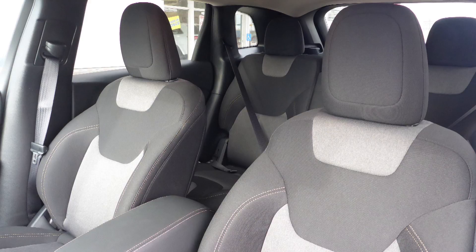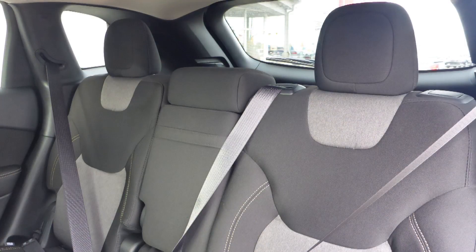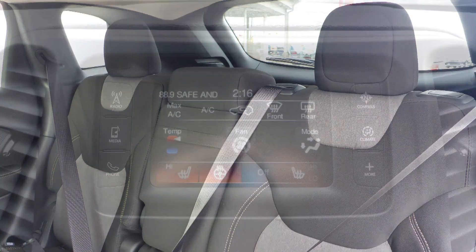Also Sherilyn, the interior features all cloth seating with premium stitching and rear folding seats. As well, the front seats and steering wheel are heated.